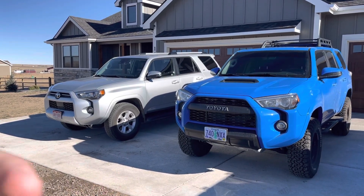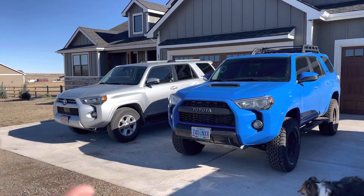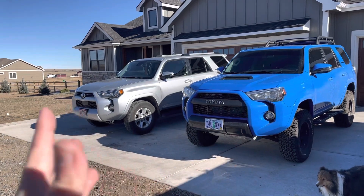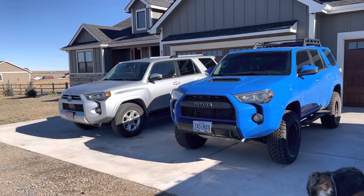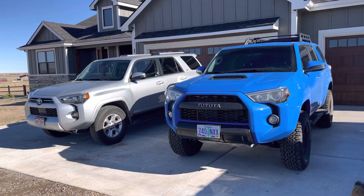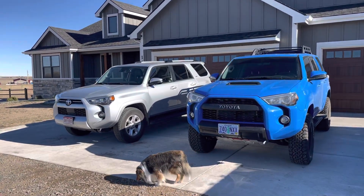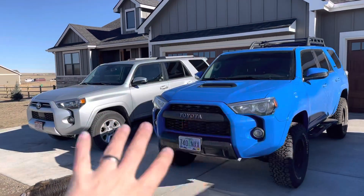Both of these have the same exact 4L V6 tied to that bulletproof 5-speed automatic transmission. That's the most important thing to note from the beginning. Both of them are extremely durable, extremely reliable, both body-on-frame vehicles — which is becoming almost archaic at this point. You just don't find that in modern SUVs. They're both still built out of Japan, which I think is awesome.